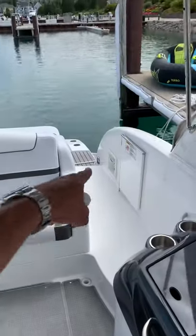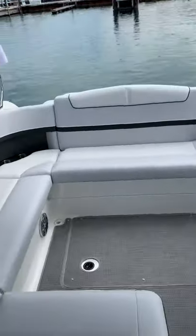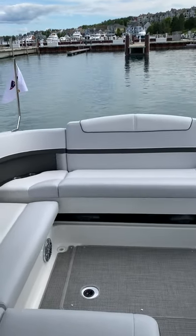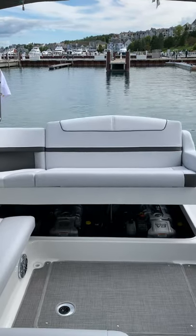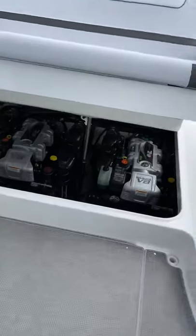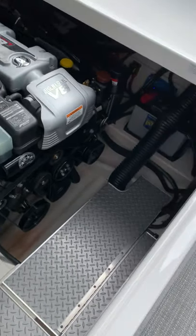There's a transom-mounted control for the stereo, along with hot water wash down and cool water wash down in the back. As we open the engine hatch — which is all power — you can get a gauge of the engine compartment.